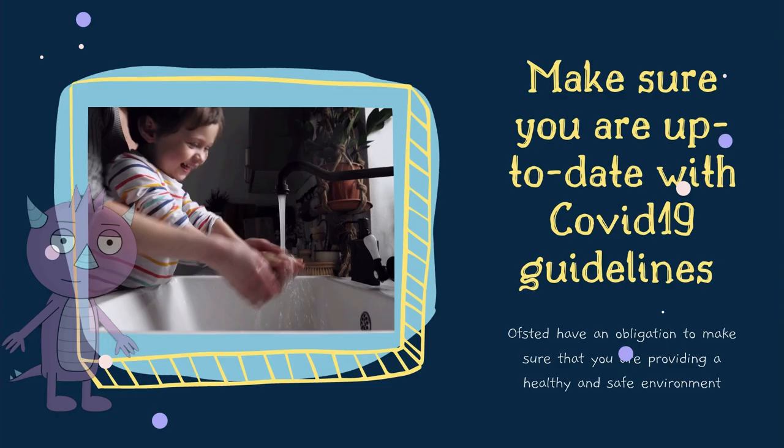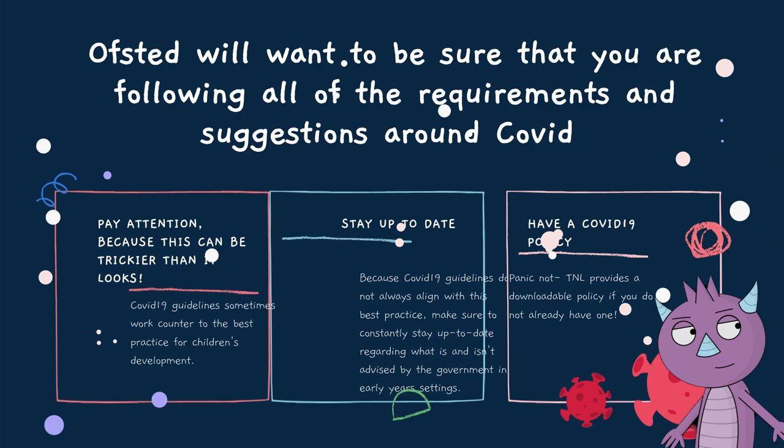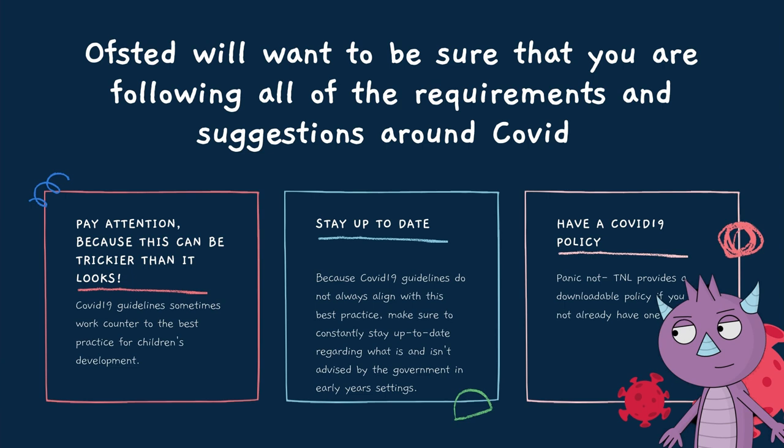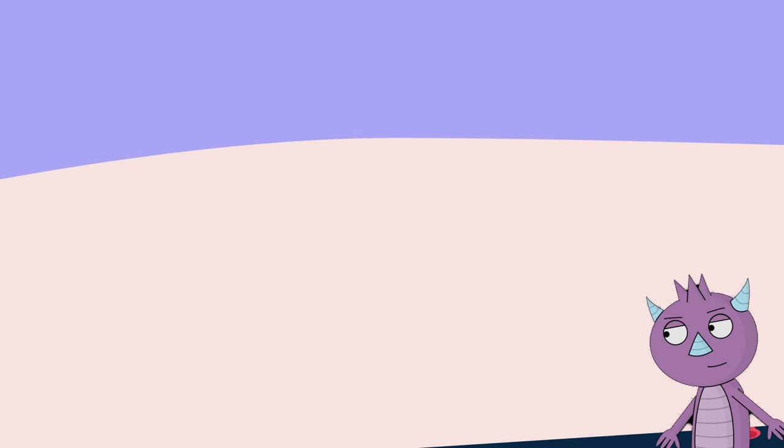Make sure that you are up to date with COVID guidelines. Ofsted has always had a responsibility to ensure that early years providers are providing a healthy and safe environment for young children, so you can be sure that inspections conducted in the coming weeks will still seek to validate that the correct precautions are being taken in relation to COVID. Many COVID-related practices have a negative impact on children's experience and development, so it's best to check regularly that any measures you have in place are consistent with current government guidance. You can also visit the T&L Premium Resource Store to get a COVID-19 policy for your setting.